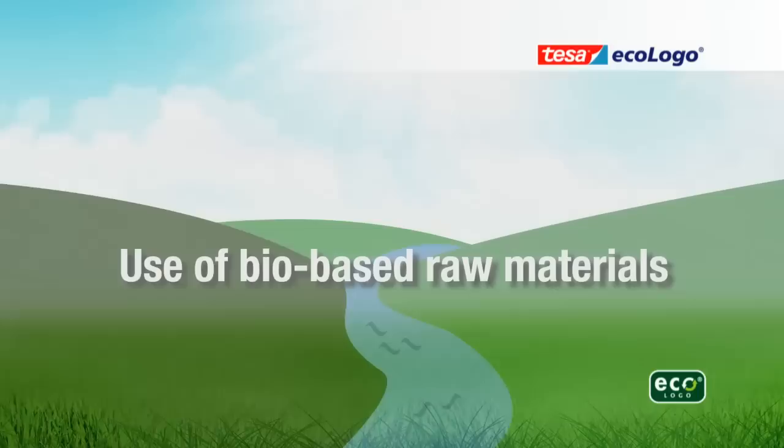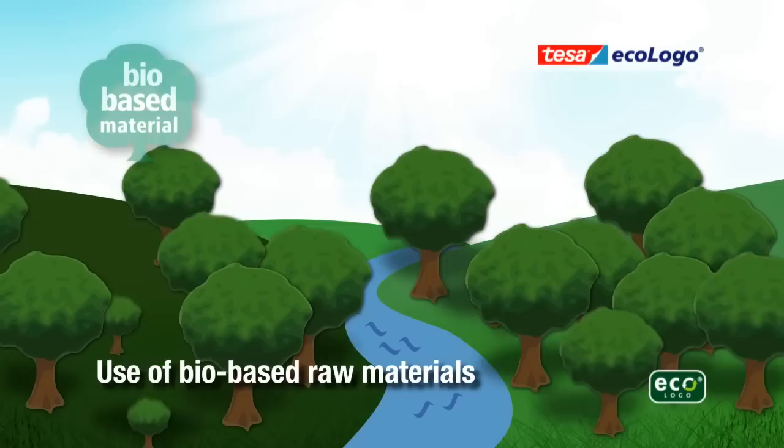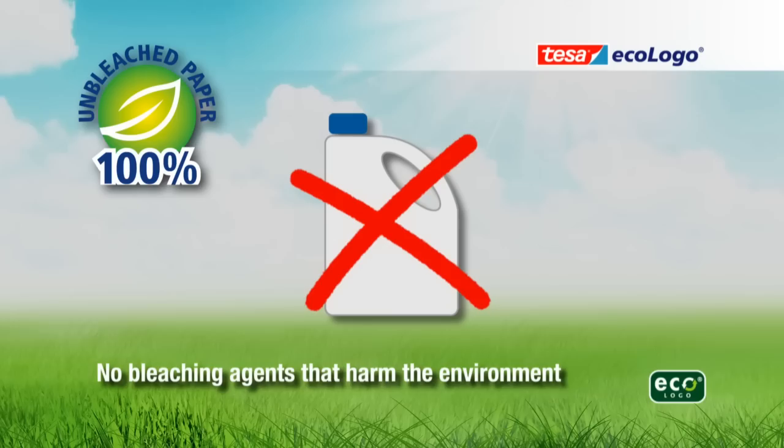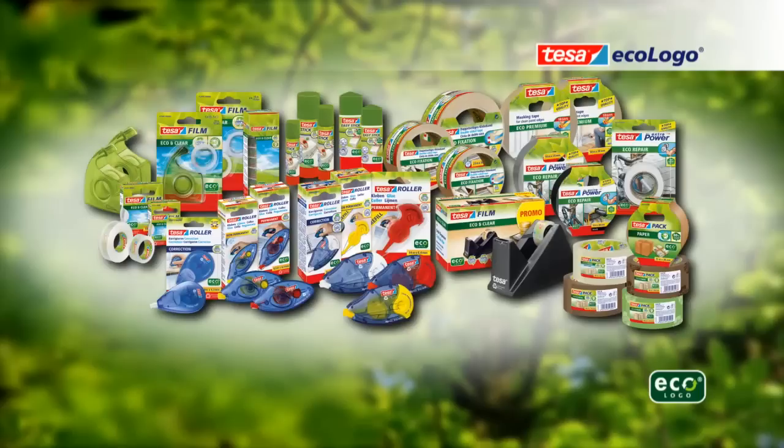We also use bio-based raw materials and do not use bleaching agents that may harm the environment. Make your own contribution to preserving the environment for the next generation. TESA ECOLOGO products can help you do this.